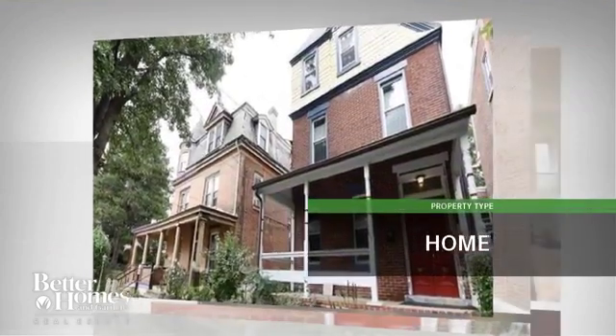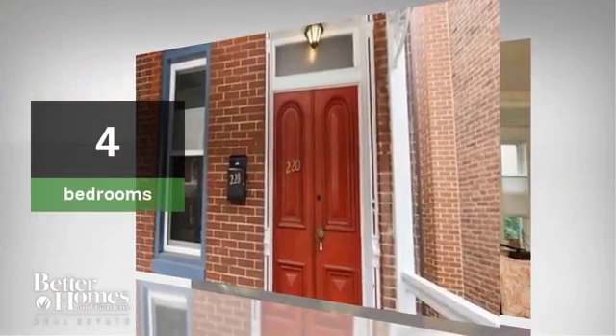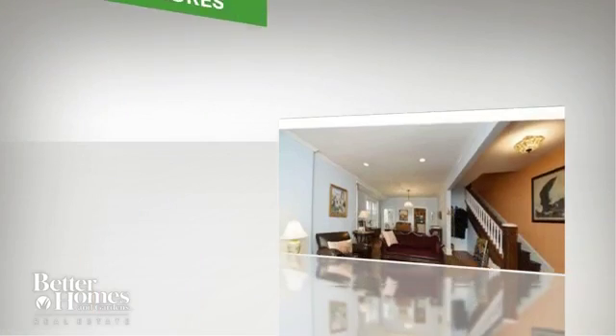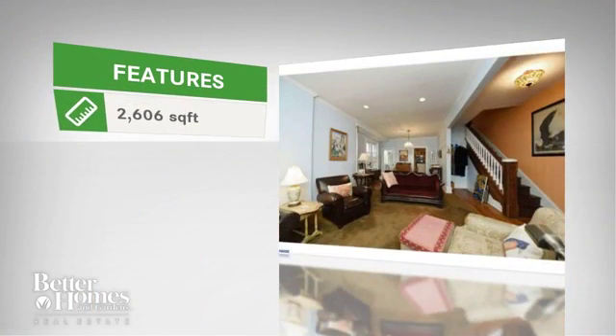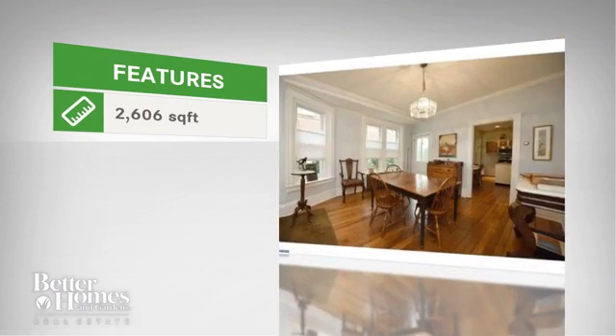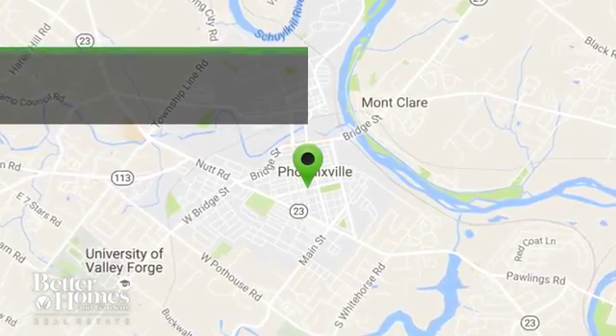This beautiful home has four bedrooms and two bathrooms. The home features almost 2,700 square feet of living space, and it is located in this area.